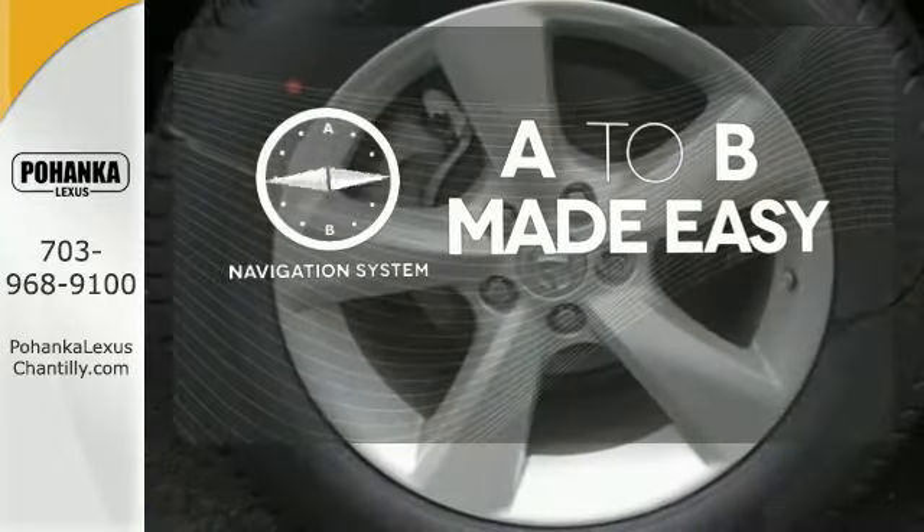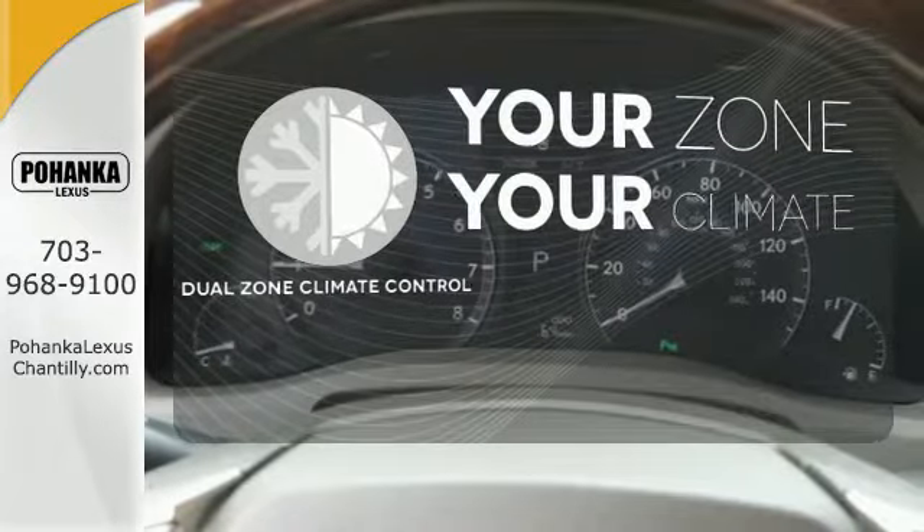Never feel lost again with the navigation system. It's too hot. It's too cold. Not anymore with the dual zone climate control.